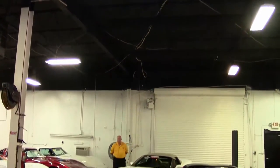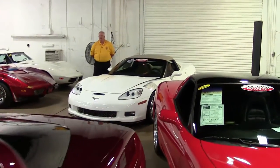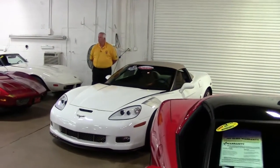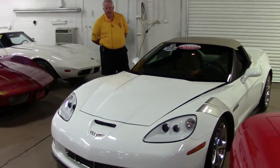Hello folks, welcome to Buy-A-Vet. As you're seeing, you're in the inside showroom where our mid-years along with our C3s through C5s are located.